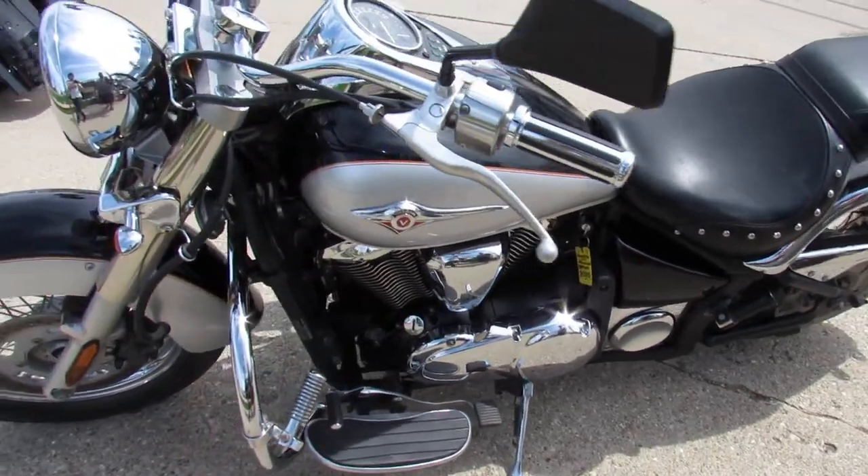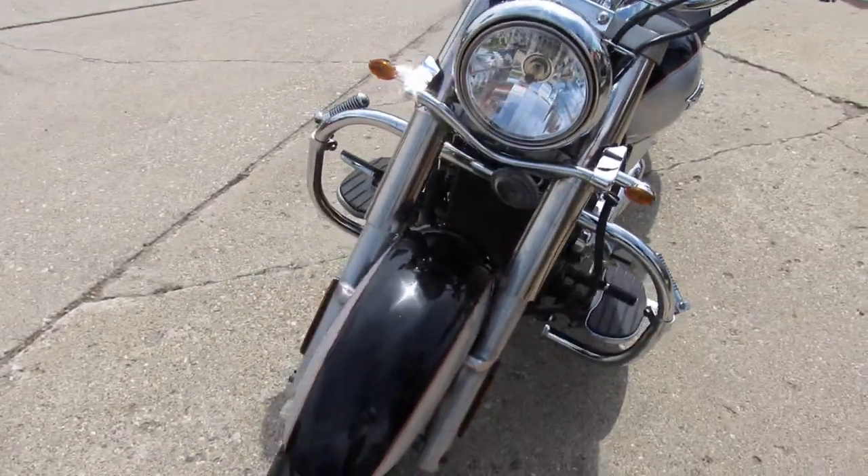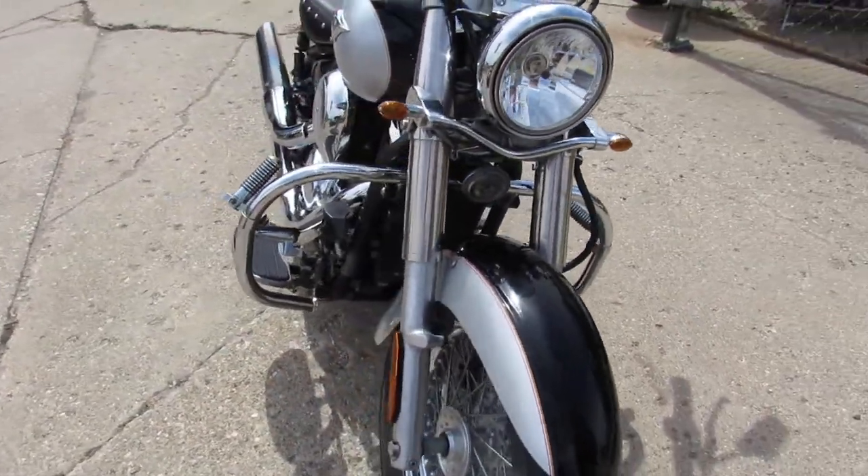Hey guys, ApprovalPowerSports.com here doing some videos on some bikes that just came in. This one here is a 2007 Kawasaki Vulcan 900 Classic for sale.